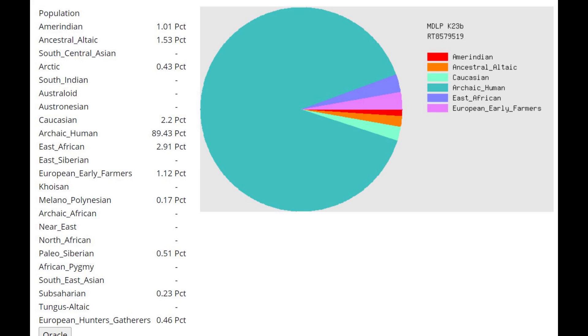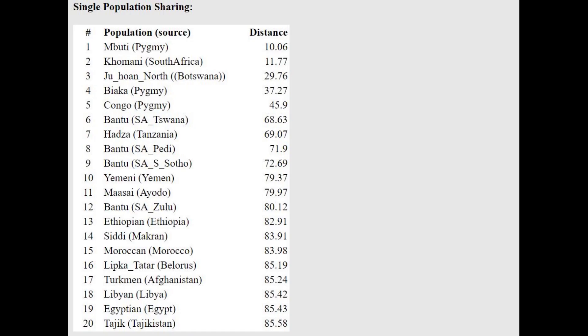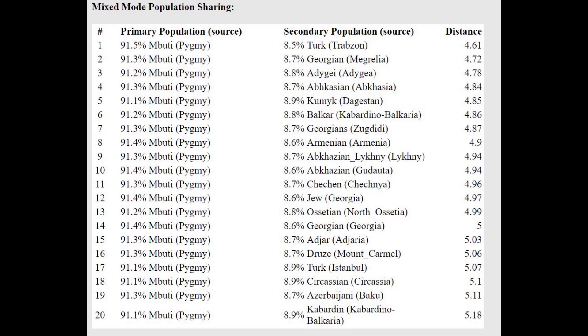This is what she's scoring with MZLP K23B. And here we see the same thing — if you are a firm believer in evolution, why is she scoring less archaic human and more modern human components than the gorilla, the chimp, and the orangutan? The gorilla, chimp, and orangutan score 99 to 100% archaic human with this calculator. With MZLP K16, she's actually scoring — besides the ancestor component — some Caucasian, Northeast European, and Sub-Saharan. She's got some actual modern human admixture, at least from her GED match results.